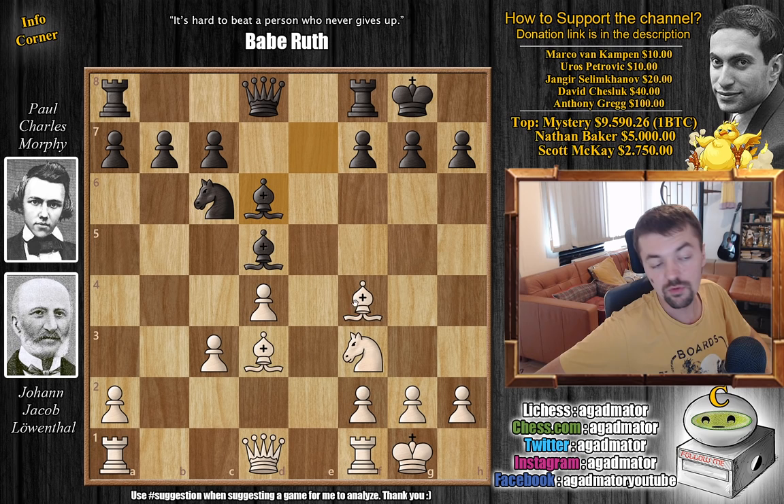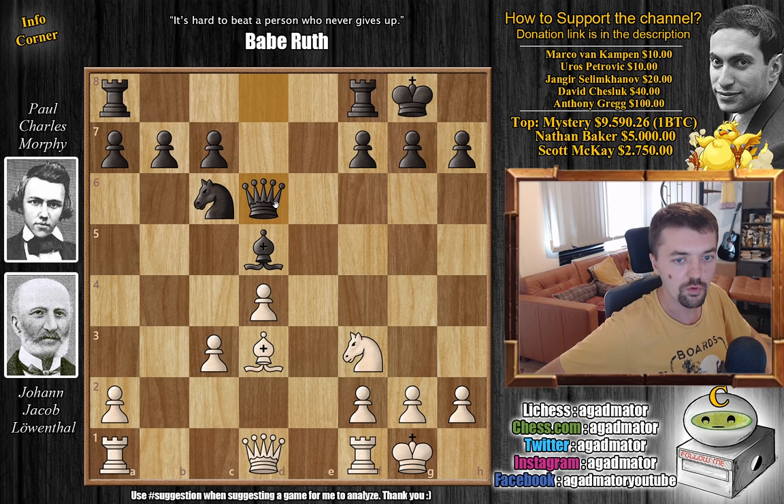We have c captures on d5 by Lewenthal, Morphy recaptures, and knight to c3 going after the bishop. Knight captures on c3, b captures, and Morphy just castles. Then bishop to f4, and from move 12 this position has never been reached again. We have bishop to d6 — Morphy offers a trade and Lewenthal obliges. Captures, captures — Morphy gets a free developing move for his queen.